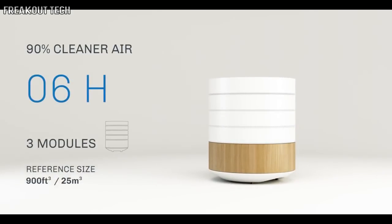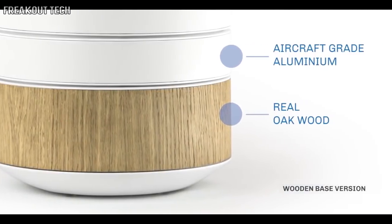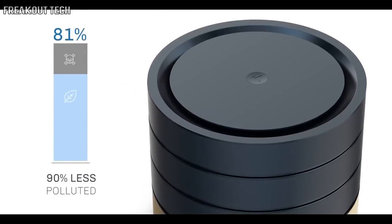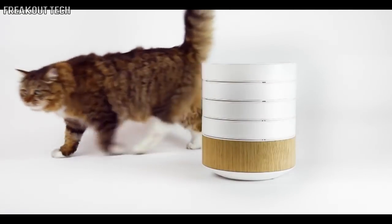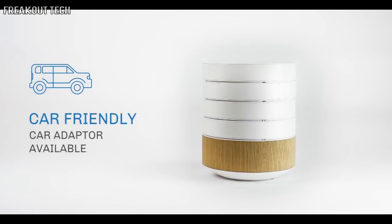BRID purifies the air by breaking down bacteria, pollutants and unpleasant compounds responsible for pathogens, allergies and odors. They don't stick to filters or collect on metal plates — they are vaporized, gone for good. BRID is the perfect addition to a home with children and seniors, and is excellent if you live with pets. You can even use it in your car with a simple adapter.